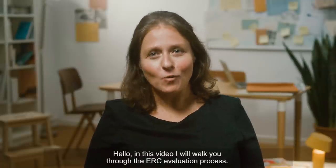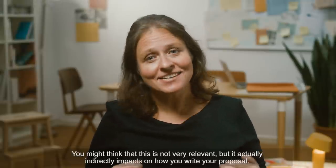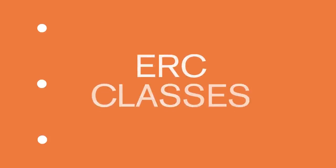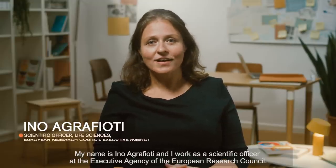Hello! In this video, I will walk you through the ERC evaluation process. You might think that this is not very relevant, but it actually indirectly impacts on how you write your proposal. My name is Inoa Graffioti and I work as a scientific officer at the Executive Agency of the European Research Council.